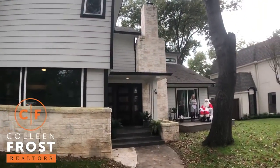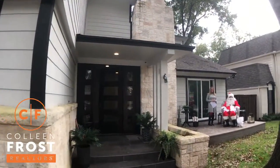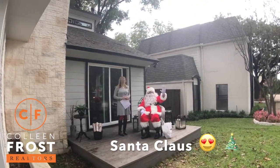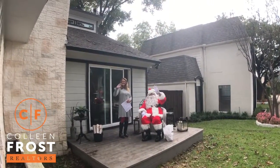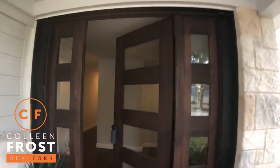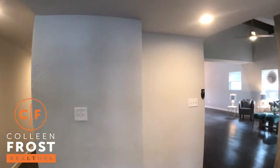Conveniently located close to Love Field Airport, SMU, and you should come and visit us to take a preview of this four-bedroom home located in the heart of Dallas.